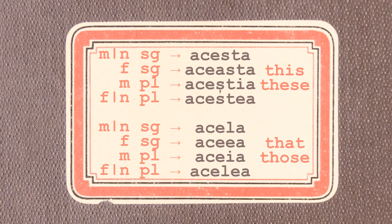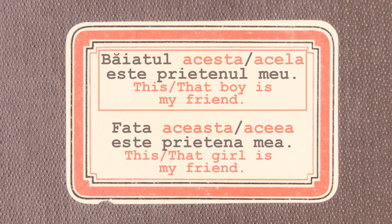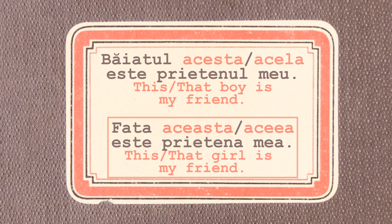Now, if the demonstrative adjectives are placed after the noun, they have the same forms they do when they act as pronouns: acesta, aceasta, aceștia, acestea. Here are some examples: Băiatul acesta este prietenul meu. Băiatul acela este prietenul meu. Fata aceasta este prietena mea. Fata aceea este prietena mea. One important thing to notice is that if the demonstrative adjectives are placed after the nouns, the nouns take definite articles. And there is no difference in meaning whether you use the demonstrative adjectives in front of the noun or after the noun.